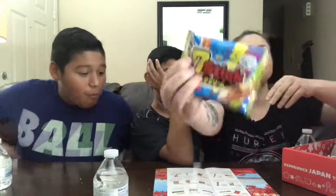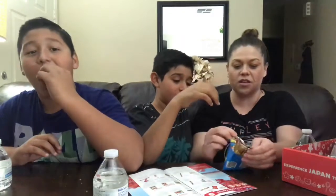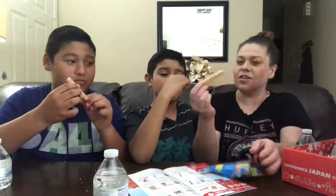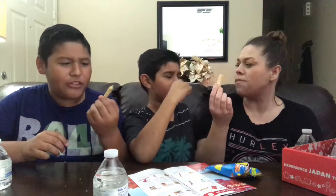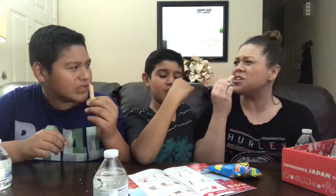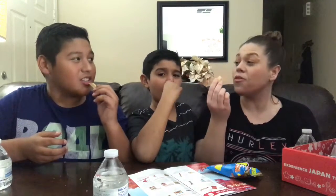Seven Sticks — you can see on the front, it has like the milk coming out of it. Christopher, Johnny — one, two, three. Oh, that's like a wafer cone — that's really good. I like that it's not too sweet; it has like a coffee kind of flavor, yeah, a little bit.